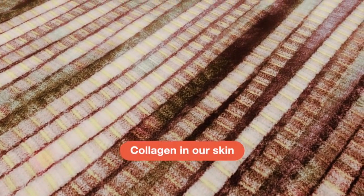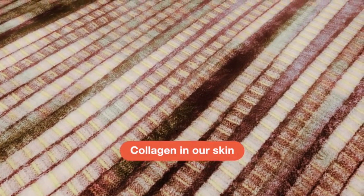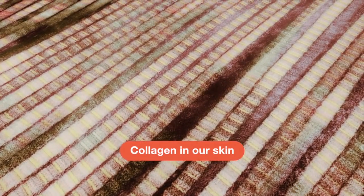Collagen in our skin is an example of a protein of this size. The human body uses 20 different amino acids to build proteins such as collagen or elastin, keratin, and even enzymes and muscle tissue are all protein made up of amino acids.